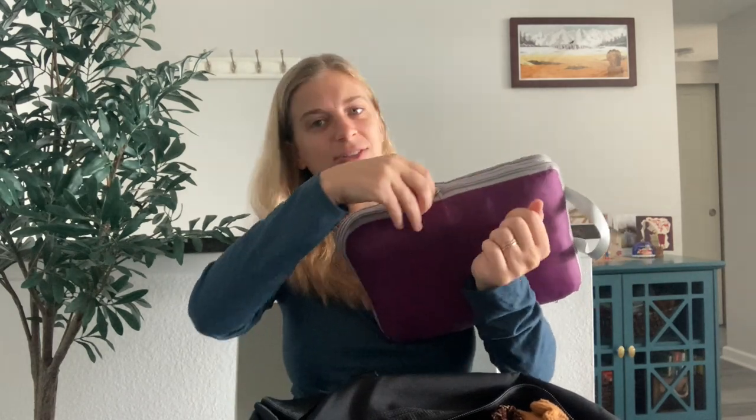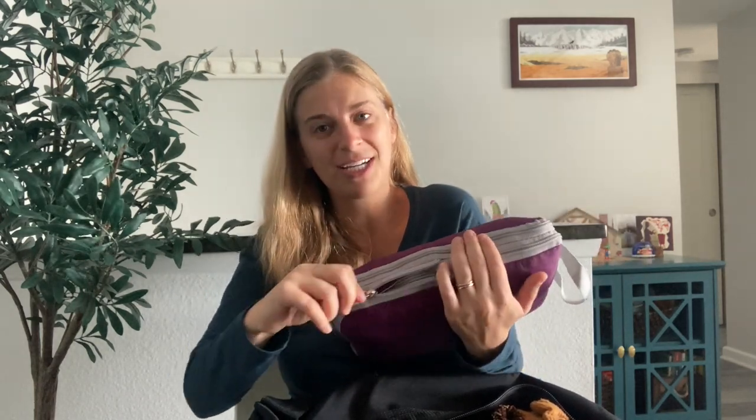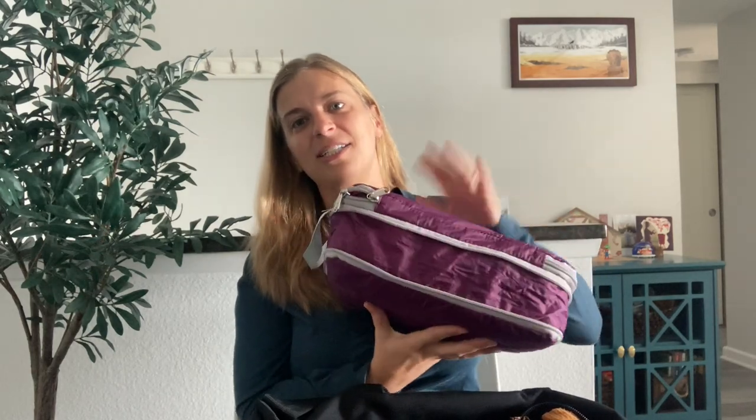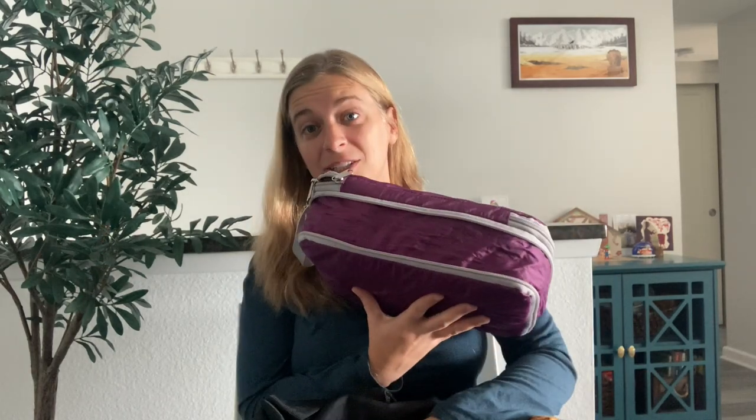I found these packing pods that you put your clothes in and then they shrink down. This is pretty small, but when you unzip it and sit on your knees it de-puffs and doubles in size. I have two of these in here, so I ended up being able to bring a ton of stuff.